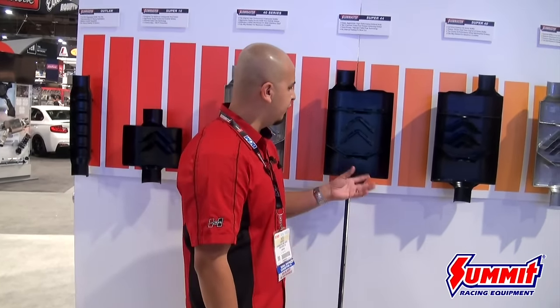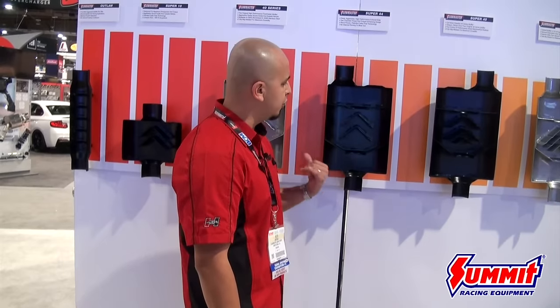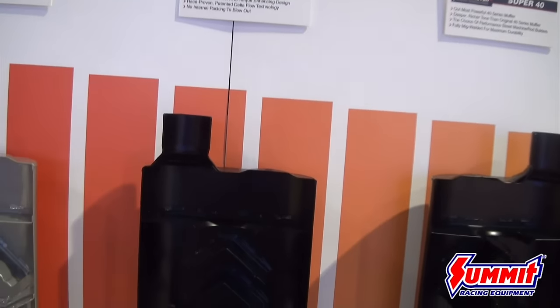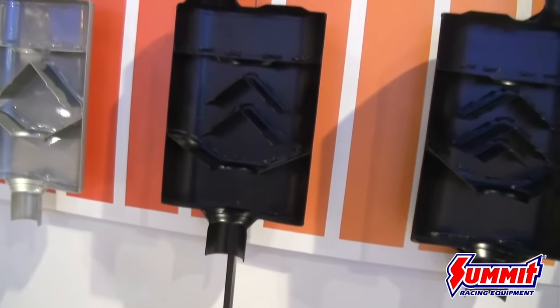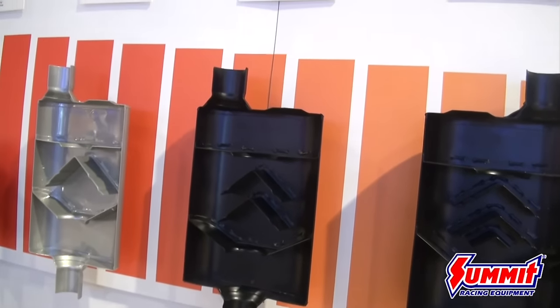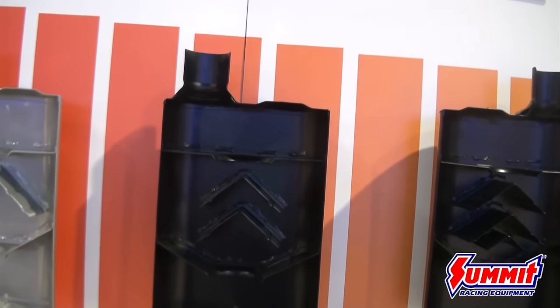Moving forward, we've got a newer version of our two-chamber design: the Super 44. Very popular — it's a redesign of the original two-chamber 40 Series. It performs better; nothing you'd notice on the track or street, but something you'd notice on a dyno. Most importantly, this muffler has a refined tone — a new-school twist that's a little bassier, a little throatier, but not as harsh inside the cab.